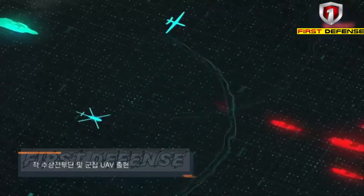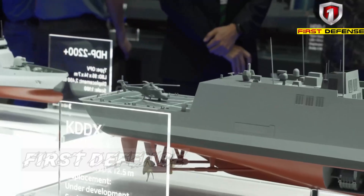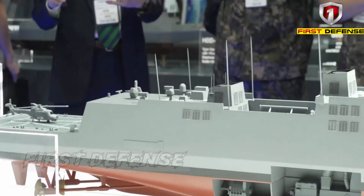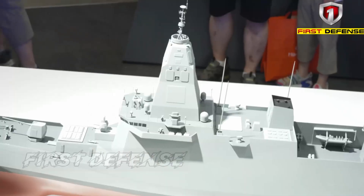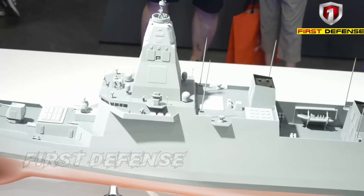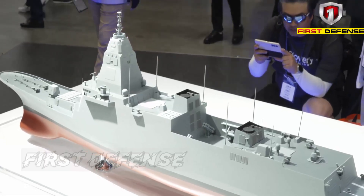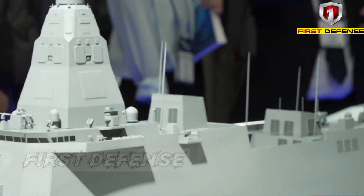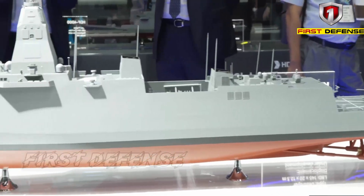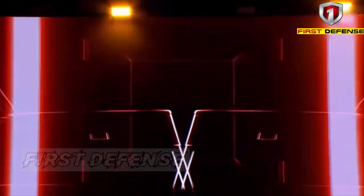Now let's turn to firepower. From bow to stern, the Ocean 74FN is built for high-intensity, multi-domain warfare. At the bow is a 127mm naval gun, effective for shore-fire support, anti-surface engagement, and limited air defense roles. Aft, the ship is equipped with 48 vertical launch system cells, reportedly using the KVLS-2 configuration. This allows the Ocean 74FN to carry air defense missiles, anti-ship missiles, land-attack cruise missiles, and anti-submarine missiles. In short, this is a ship ready for high-level modern naval combat, not just presence missions.